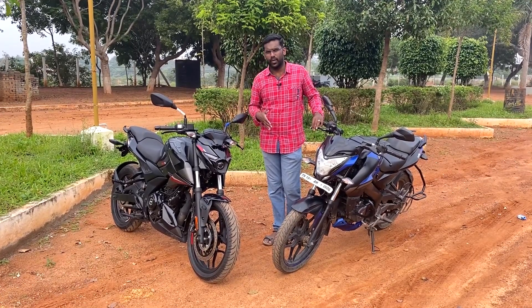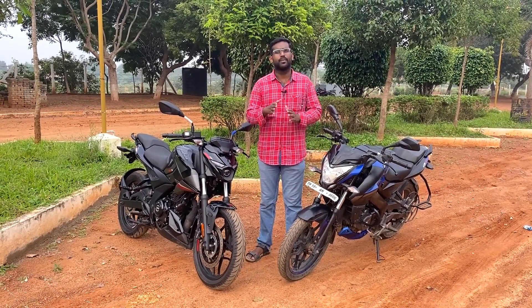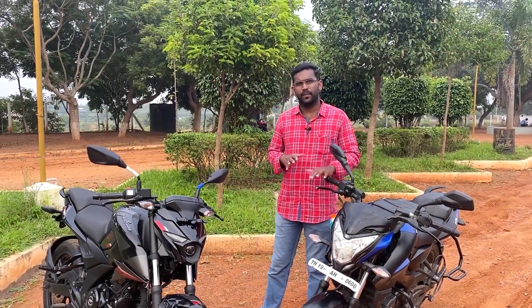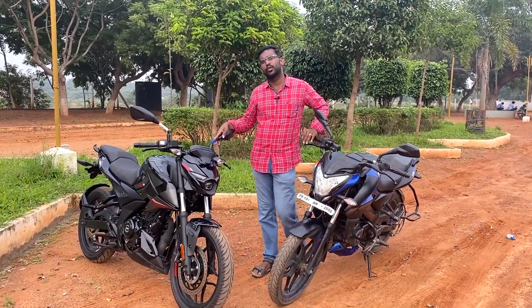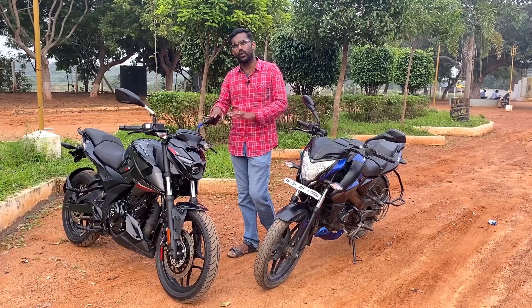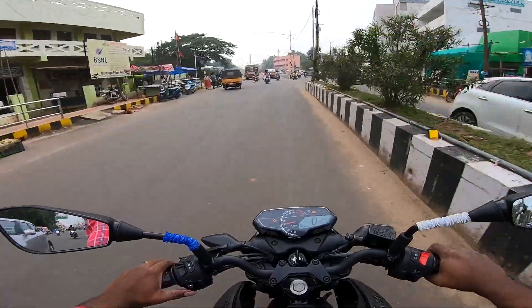Please like, share, and subscribe. Now let's talk about the design. These two bikes have different frames — the NS160 uses a perimeter frame while the N160 uses a tubular frame. Looking at the wheelbase, the N160 is slightly smaller in length and width, which means handling is very good and it performs well in traffic. The design is a major change.